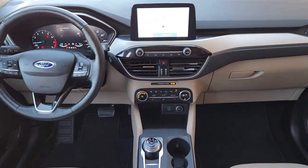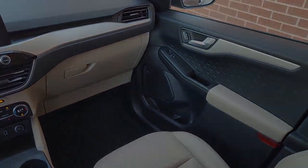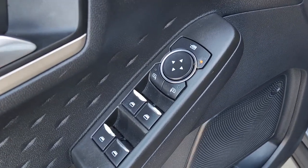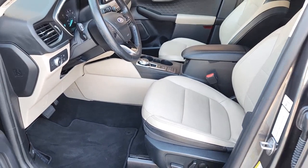These are just some of the great options this vehicle comes with: keyless entry, navigation system, heated driver's seat, hands-free liftgate, satellite radio, remote engine start, power liftgate, adaptive cruise control, lane keeping assist, and backup camera.